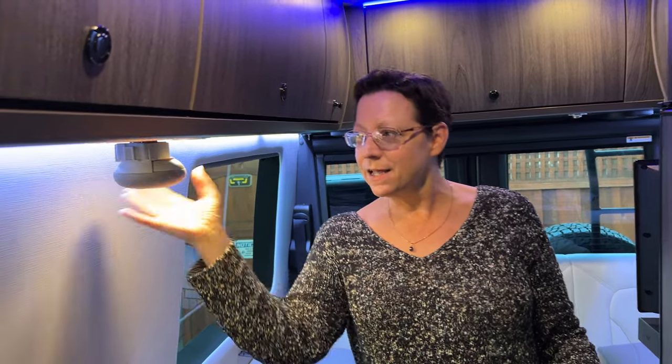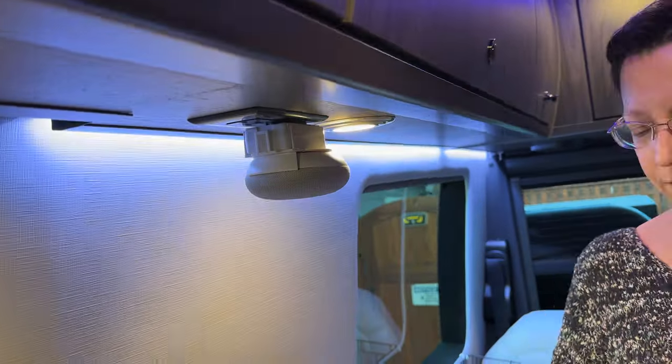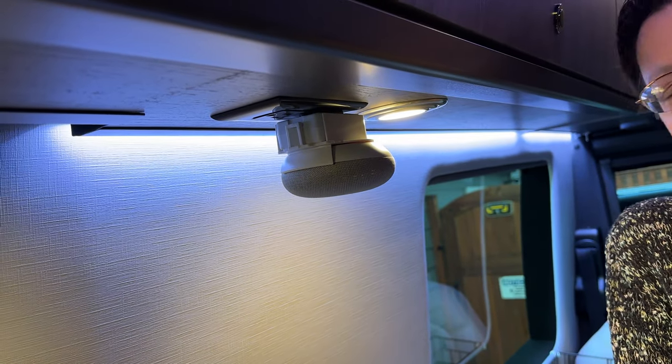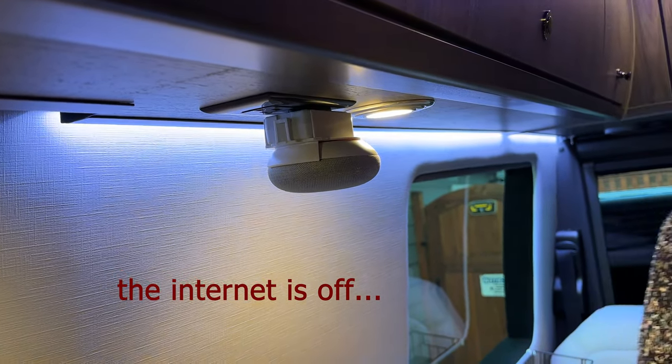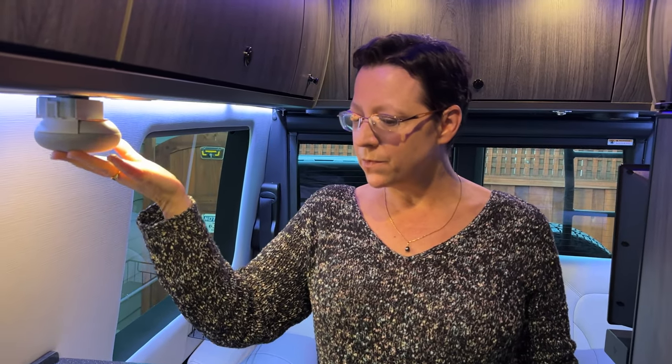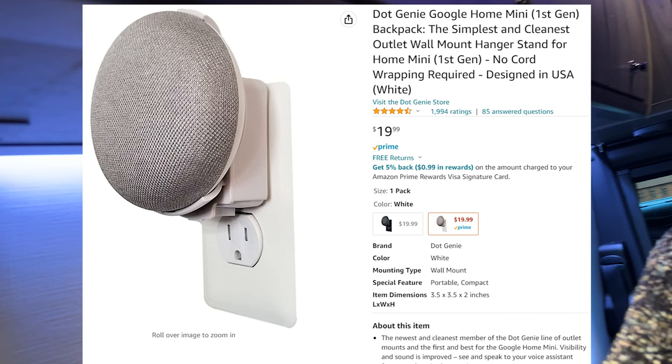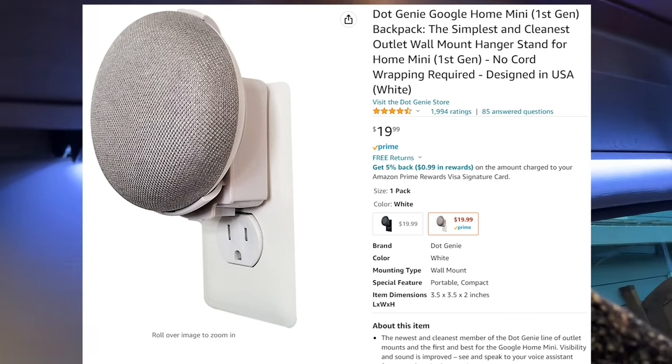One thing that isn't essential but we've gotten used to from home is the Google Home Mini. We found a cute little mount that plugs right into our outlet above the induction cooktop, so it stays up and out of the way. Hey Google, play some music. So we got a Google Home Mini mount that plugs into the electrical outlet and keeps it accessible without taking up counter space.